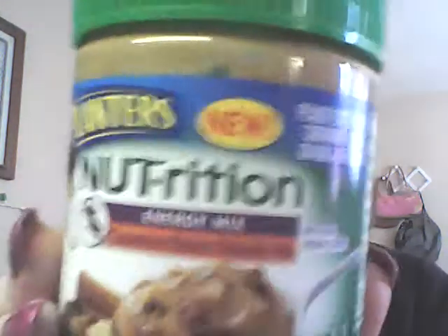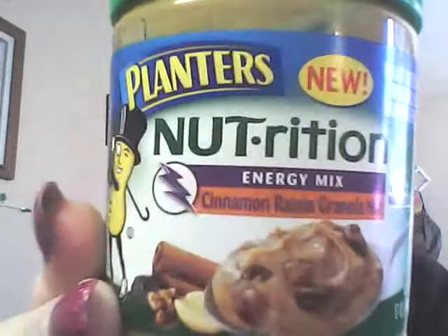It's got granola, peanut butter, and certain kinds of fruit. It's a new product from Planters we found at the 99¢ store. It's supposed to have seven natural sources of vitamins and minerals, six grams of protein per serving, five grams of sugar per serving, 180 calories, and zero grams of trans fat per serving.